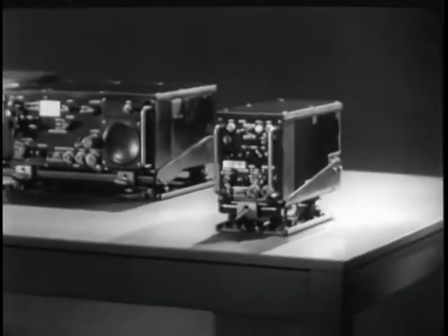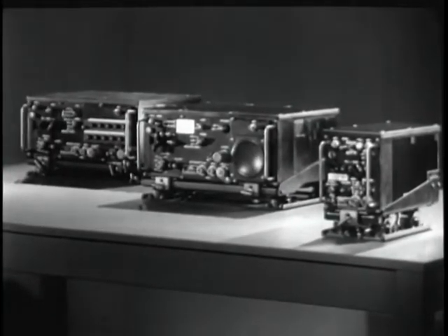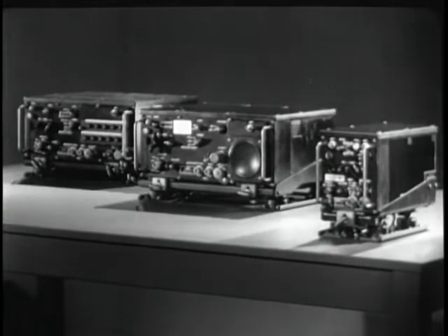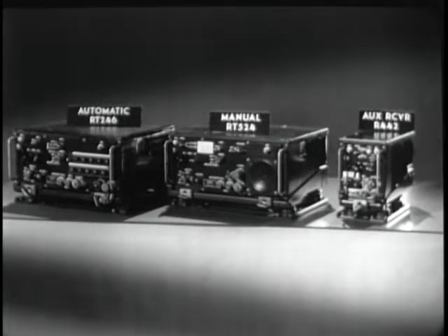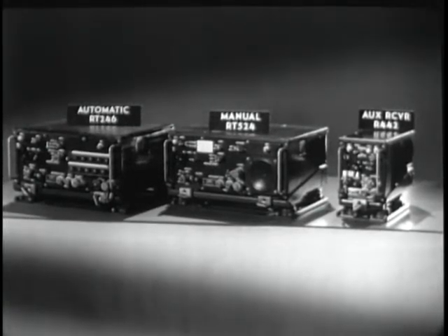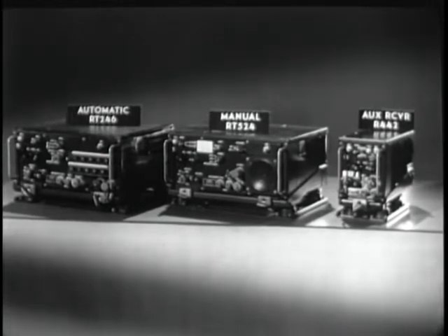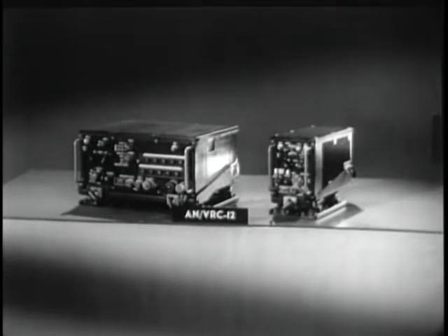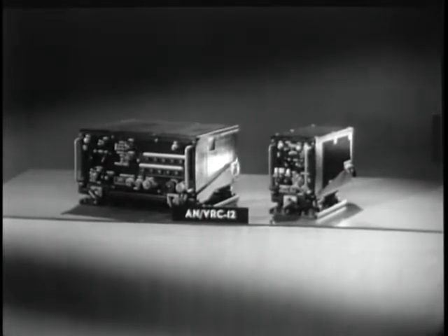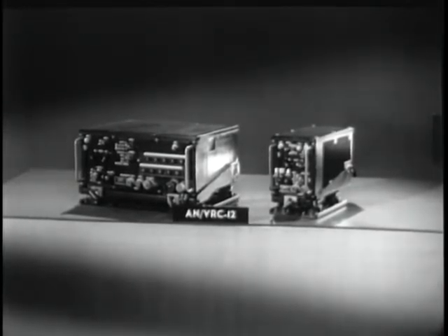How much of a job can these radios do? Before we answer that question, let's discuss the subject of nomenclatures. These three sets are the basic units. Specific combinations of these three basic units make up the ANVRC-12 and the ANVRC-43 through 49 systems. The identification ANVRC-12 refers to a combination of the automatic transceiver RT-246 with the auxiliary receiver R-442.